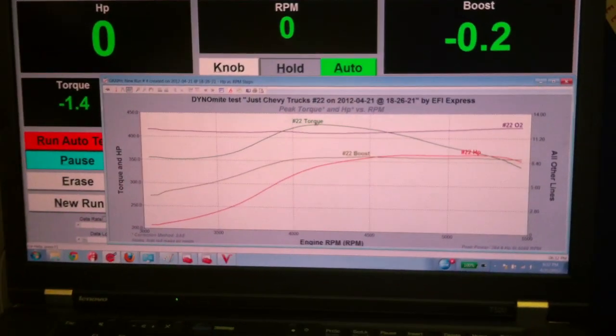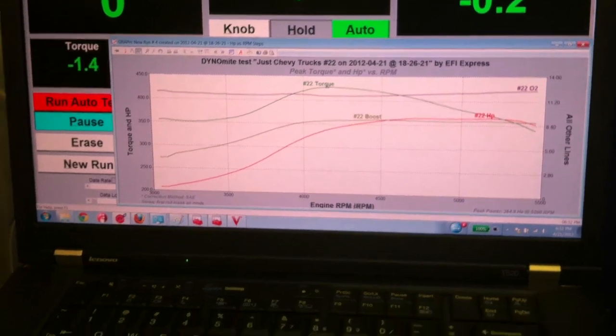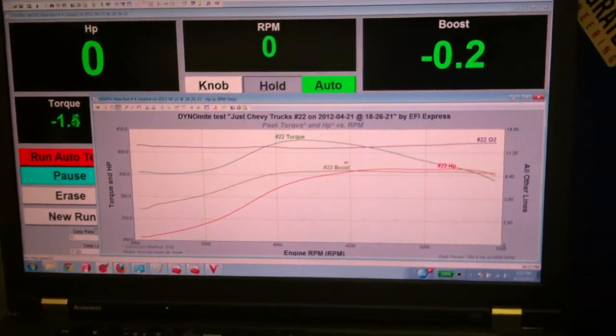Let's see what we came up with, Mark. All right, I'm a little ignorant on all this. What am I looking at? Well, this is the horsepower, torque, and air-fuel ratio curves here.